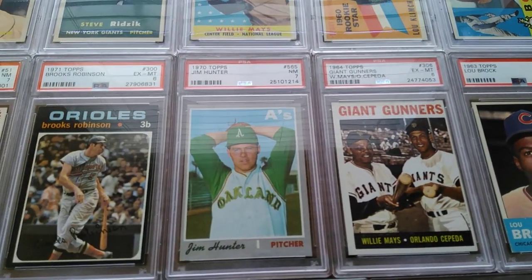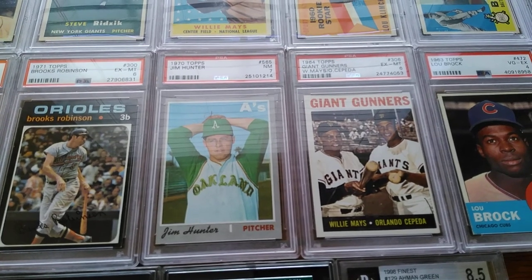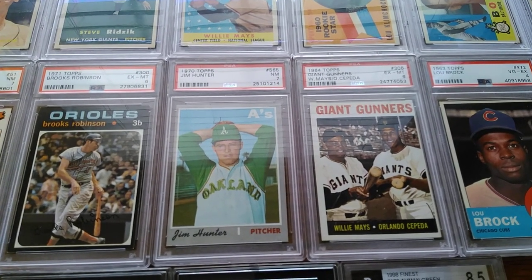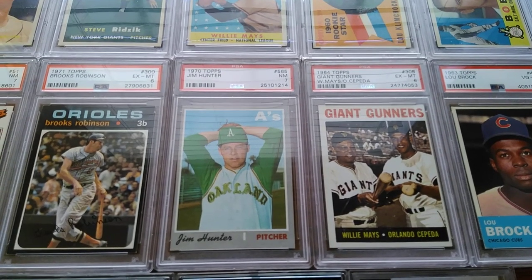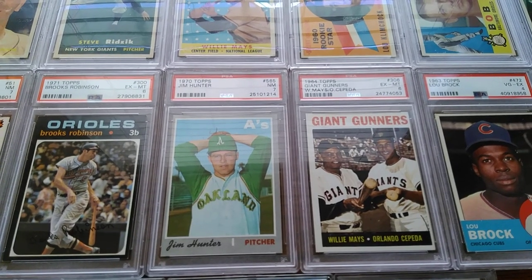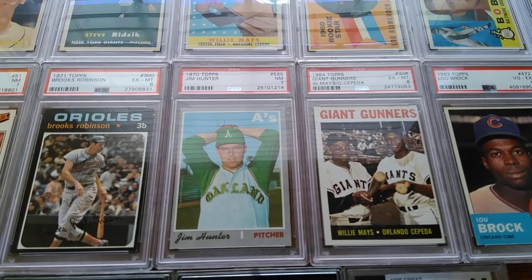On to the 1970s — a semi-high number here, this Jim Hunter, number 565. It's not an expensive card, but if you can get it in a near mid-seven for around $10, which I did, you've got to snag it up. It's got a little bit of centering issues, but it has razor-sharp corners and edges — that's kind of why I picked it up. It fits my category: I like '70 Topps in near mid-sevens.